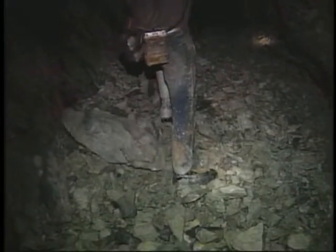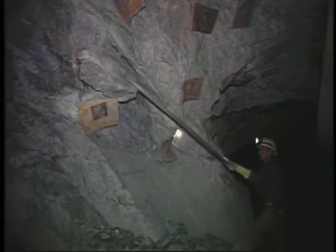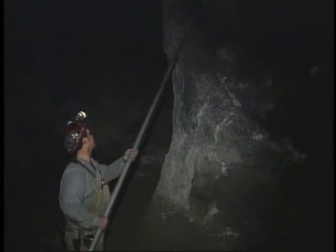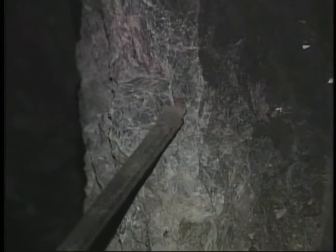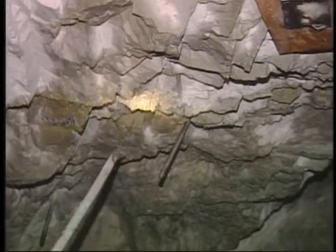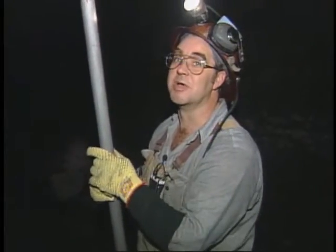Before you bar down a piece of loose rock, make sure you have good footing and a clear escape route in case more material comes down than you anticipated. Think about where the scaled rock will land and make sure you are positioned out of harm's way. A long bar held at a shallow angle will help you position yourself away from the falling rock. When trying to get bigger rocks down, it is very important to work the pry tip in behind the rock and pry away from it. Always protect yourself first.